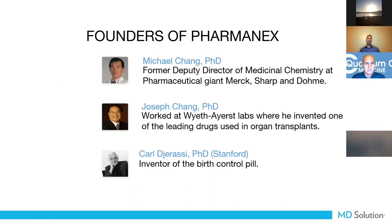The founders of Pharmanex were three gentlemen involved in the pharmaceutical industry. Michael Chang worked for Merck and helped develop the first statin drug. Joseph Chang — the chief scientific officer — worked at Wyeth and helped develop rapamycin, still used for organ transplants. The late Carl Djerassi helped develop the first birth control pill. They decided that natural products work much better and have more clinical effect than manipulated pharmaceutical models. So they left their careers, raised $40 million, and started Pharmanex.